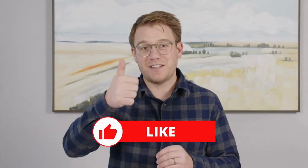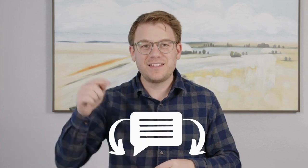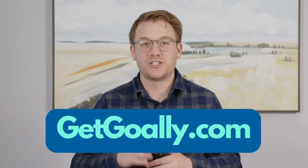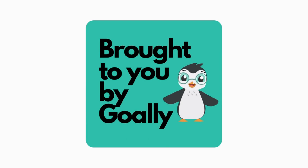Did that help you understand the term? If yes, give us a thumbs up or subscribe below. If it didn't, leave us a comment and tell us why — what are we missing? We always want to do better. This is a project by Goalie. Check us out at GetGoalie.com.